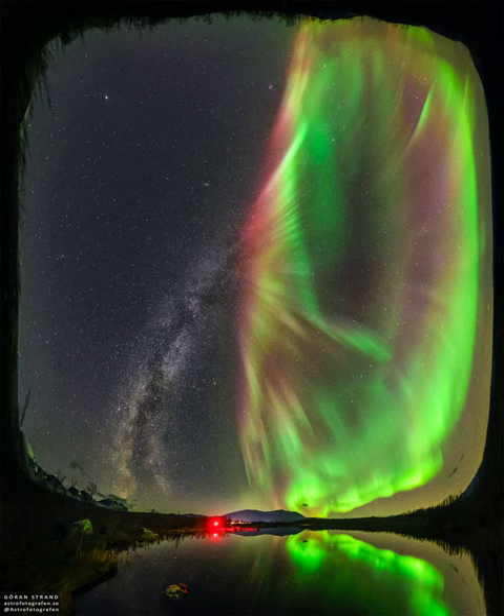The featured image composite was taken in early October across a small lake in Arborsko, northern Sweden.